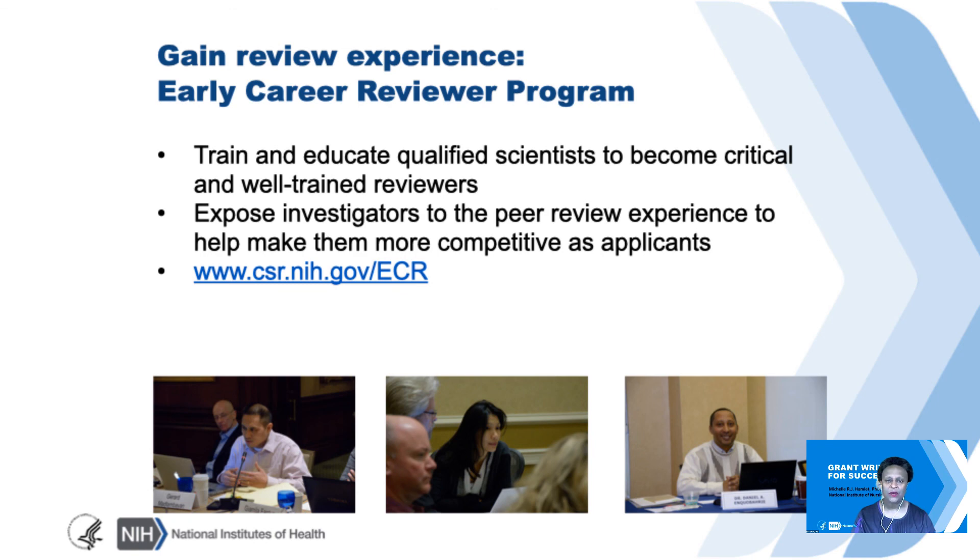One digression here to tell you about the Early Career Reviewer Program. This is a great opportunity for early career investigators to get reviewer experience and see up close what makes for a well-written application and what makes for a not-so-well-written application. I encourage you to look into that program through the Center for Scientific Review.